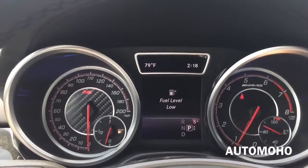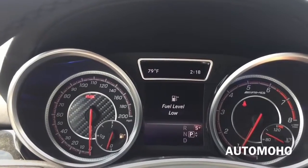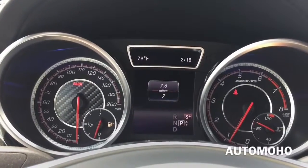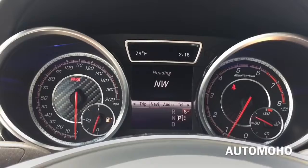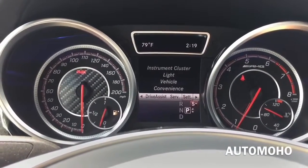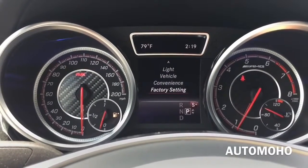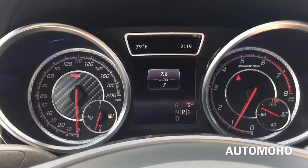Here's a closer look at the instrument cluster, featuring a large screen in the middle that shows important information directly in front of the driver. You can navigate the menu via the buttons on the steering wheel, accessing instrument control, light vehicle settings, and convenience features.